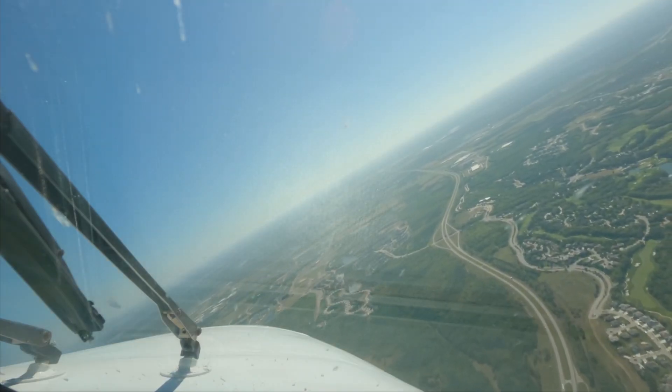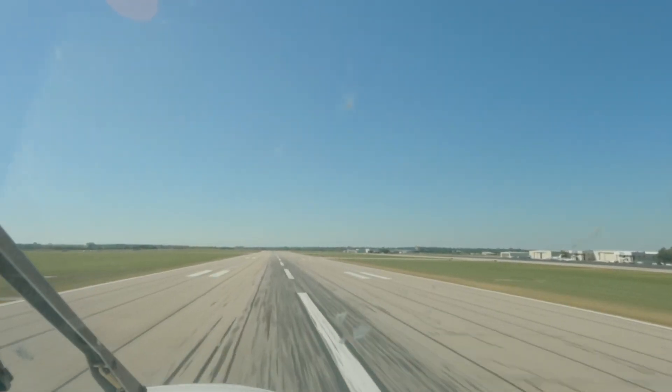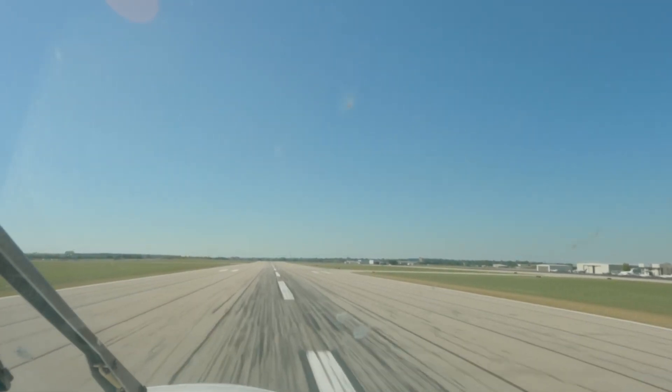The aircraft will navigate avoiding terrain and weather, stabilize the approach, shoot the approach all the way to the ground, land the aircraft, apply the auto-braking to stop on the runway, and then shut down the engines.